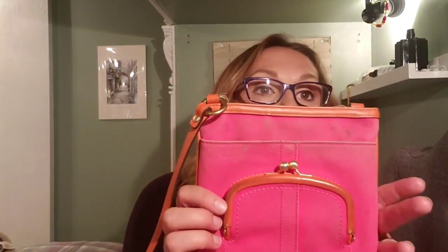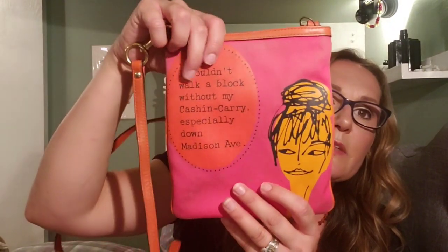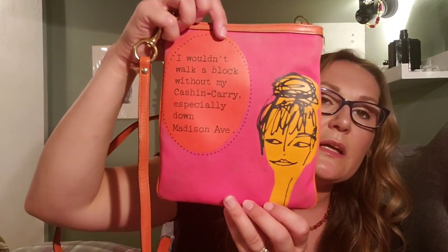Next, this little Coach bag just needs to be cleaned — it's tiny. It's got this cute little clasp and it says 'I wouldn't walk a block without my cash and carry, especially down Madison Avenue.' This is from a collection by a designer whose last name is Cashen. The only thing is it's missing the Coach hang tag, and I think that's actually what saved me because I got it at Goodwill and they would have otherwise caught it.